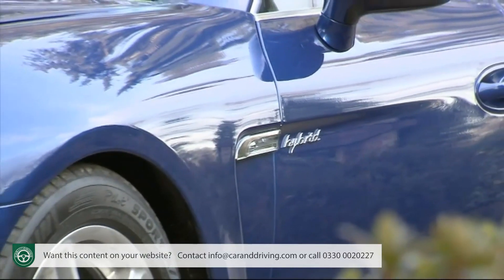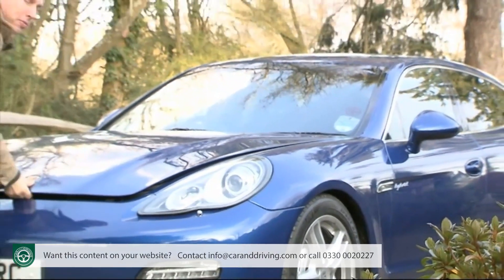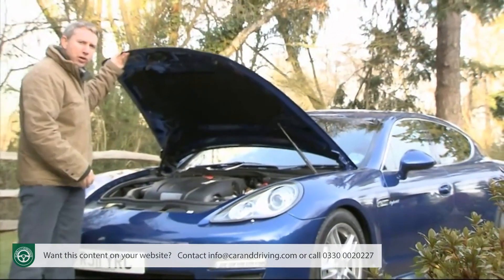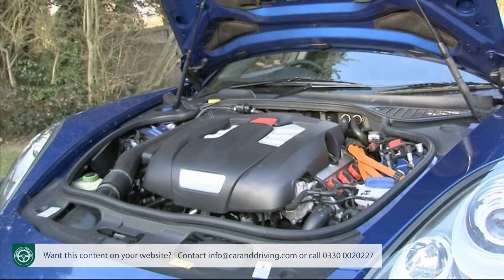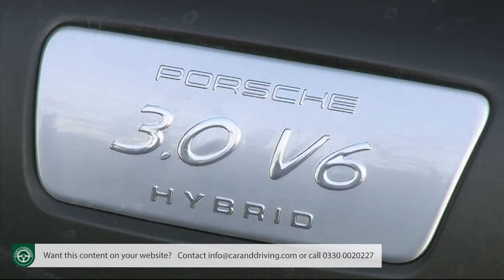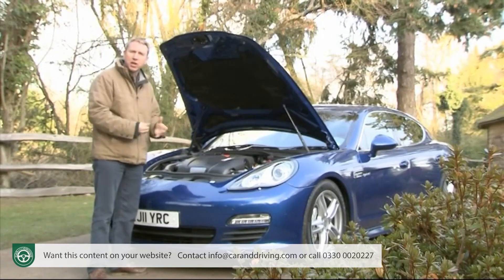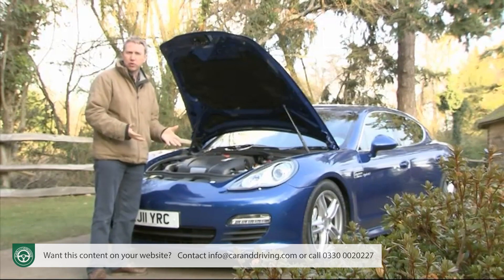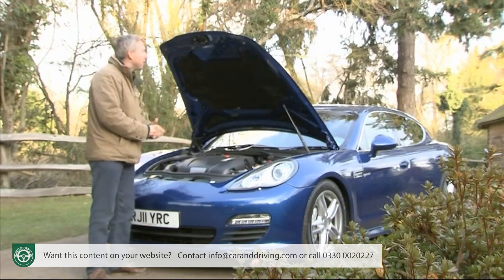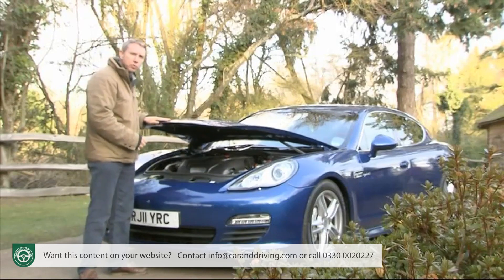So what exactly do we have here? Well, essentially pretty much the same recipe that the brand also offers with its Cayenne S Hybrid luxury SUV — a Volkswagen Group-sourced supercharged three-litre V6 petrol unit matched with a 34 kilowatt electric motor, creating a total combined output of 380 brake horsepower. Though in this case it's matched to two rather than four driven wheels.